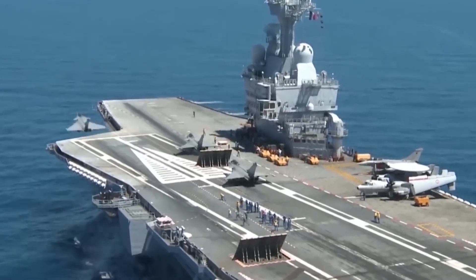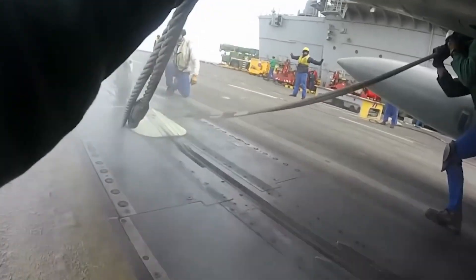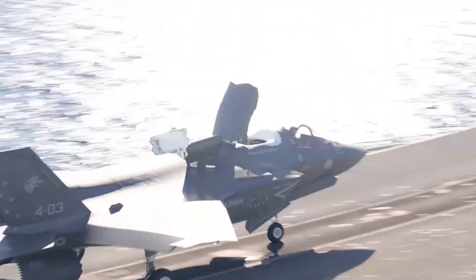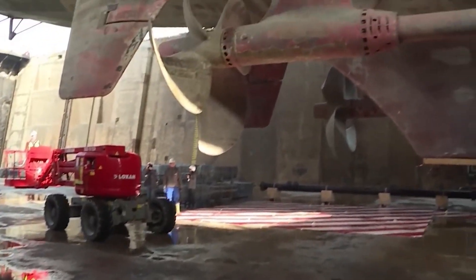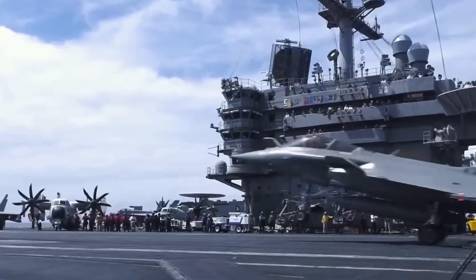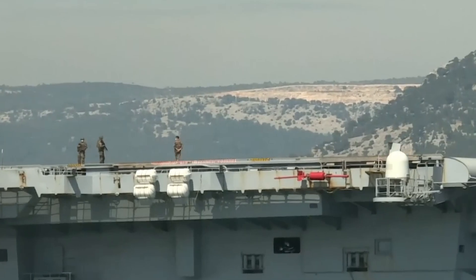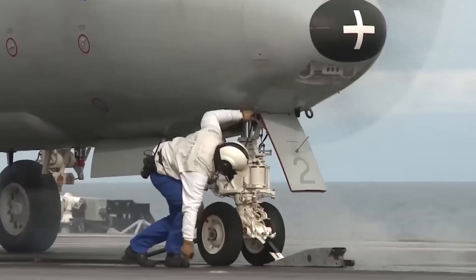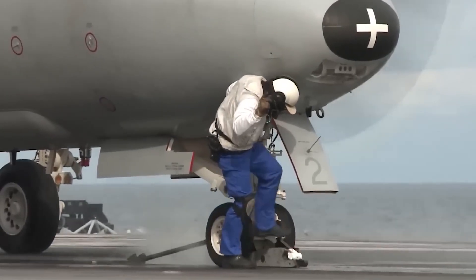They have to be huge and long to meet modern naval aviation's needs. When fully loaded, these behemoths can be over a thousand feet long and move more than 100,000 tons. Their huge flight decks have plenty of room for planes to take off and land, and their advanced catapult and stopping gear systems make sure flight operations are safe and efficient.